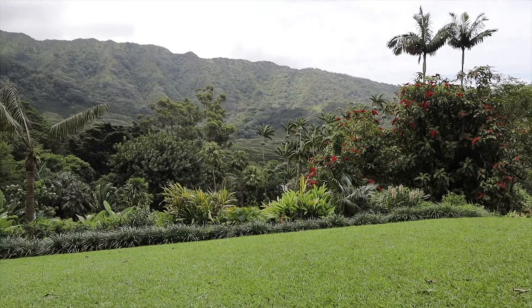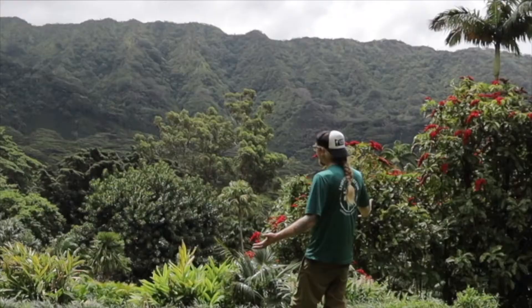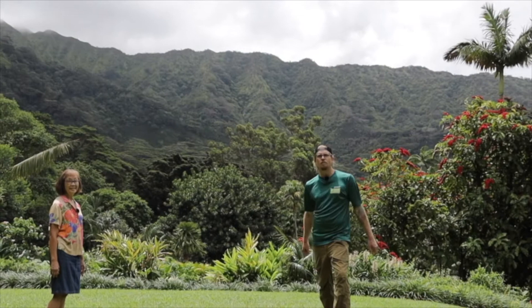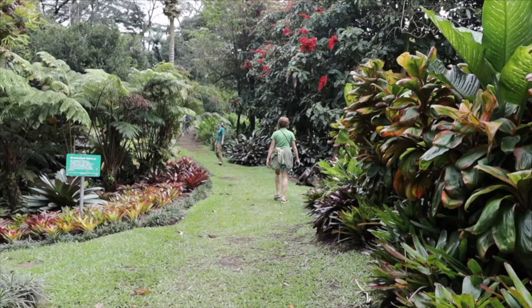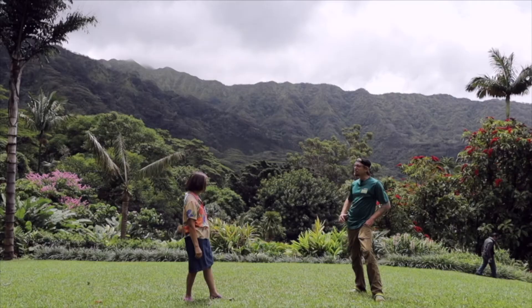Inspiration Point is one of our points of interest here at Lyon Arboretum — a beautiful grassy area offering wonderful scenic views of our plant collections and lush Manoa Valley. If you are here in Hawaii and interested in a beautiful scenery landscape for a photo shoot, potentially for a wedding, this is definitely one of the go-to spots. Check our website or give us a call at our main office to schedule a photo shoot or get a reservation to come and hike on our trails.